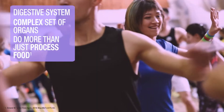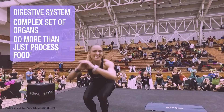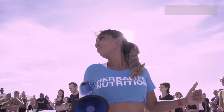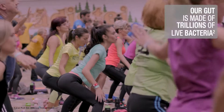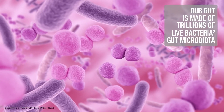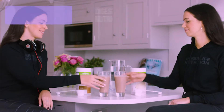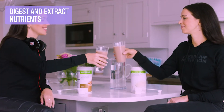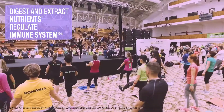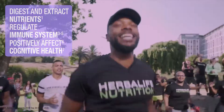Did you know that our digestive system is a complex set of organs that work in beautiful harmony to do more than just process food? Our gut is made of trillions of live bacteria, also known as the gut microbiota, that help carry out a variety of vital functions such as digest and extract nutrients from the food we eat, regulate the normal functioning of the immune system, and positively affect our overall health and well-being as well as our cognitive health.